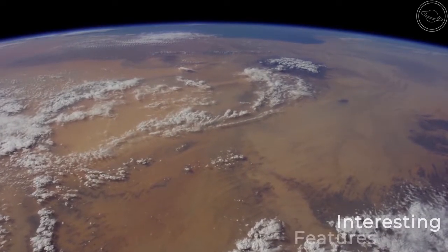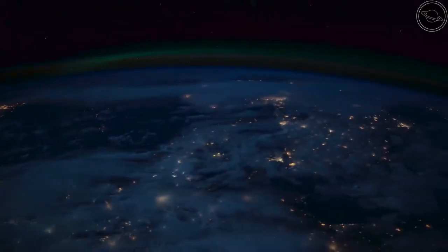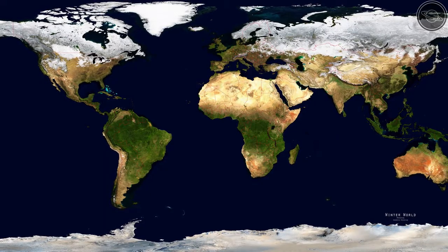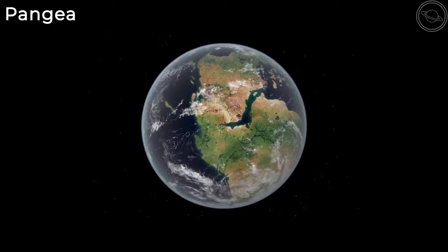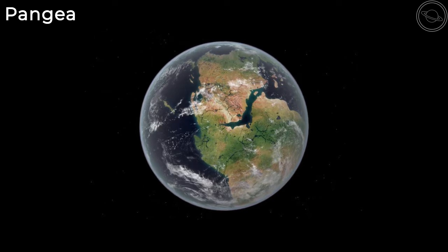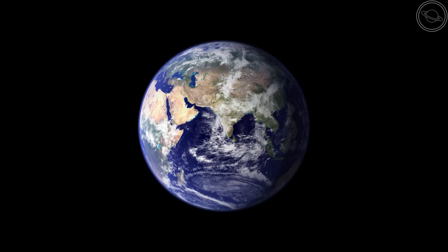Now let's look at some interesting features of Earth. We talked before about how Earth has a very dynamic surface due to tectonic activity. This change actually happens in a periodic cycle known as the supercontinent cycle. Pangea was the last supercontinent on Earth, which formed around 300 million years ago. Around 200 million years ago, the supercontinent split up into the continents that we know today, but this layout will not last forever.